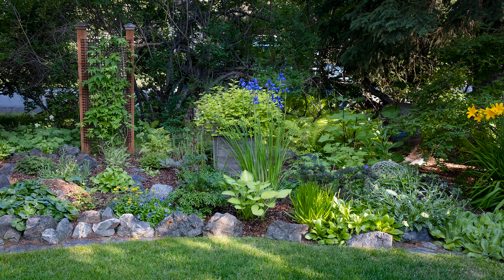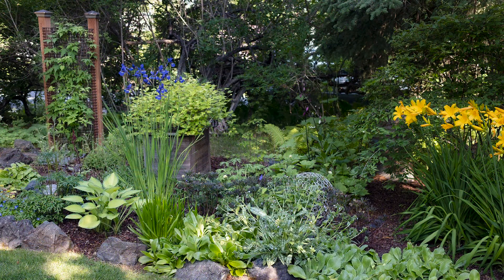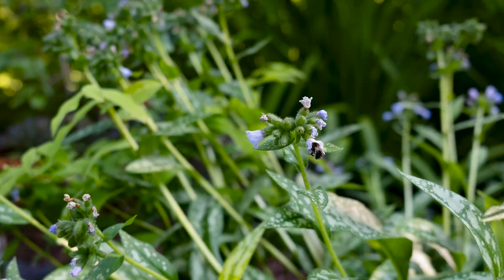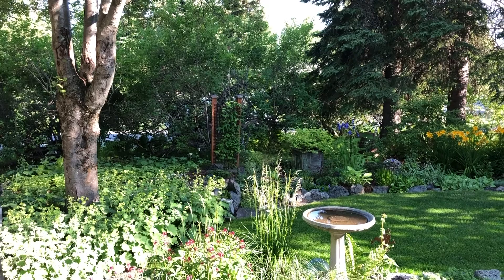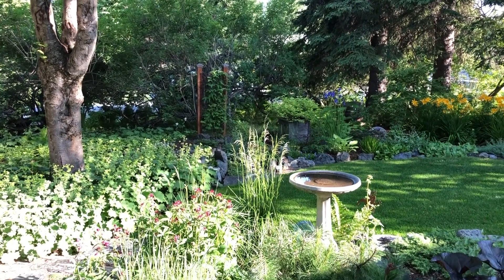Sandy went through a lot of plants trying things over the years. Her garden has gone through many transitions, but she thinks this is the final form. She and her husband have collected and done all of the rock work.